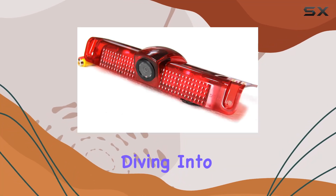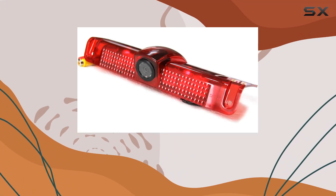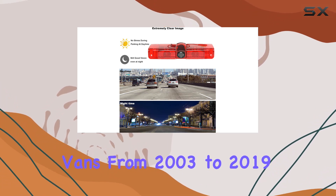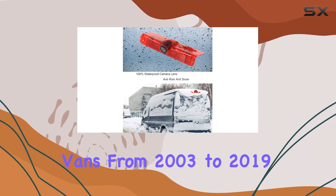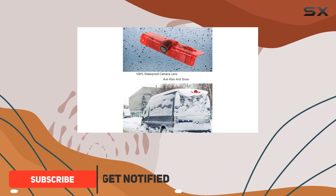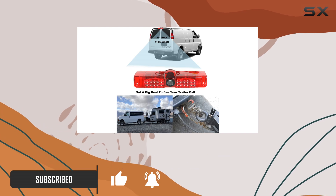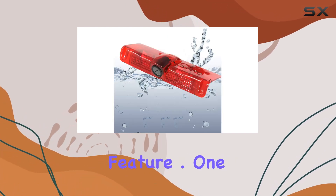Hey everyone, today we're diving into the RedWolf 3rd brake light backup camera designed specifically for Chevy Express and GMC Savannah vans from 2003 to 2019. This nifty piece of tech seamlessly replaces your original brake light, maintaining the sleek look of your van while adding a crucial safety feature.